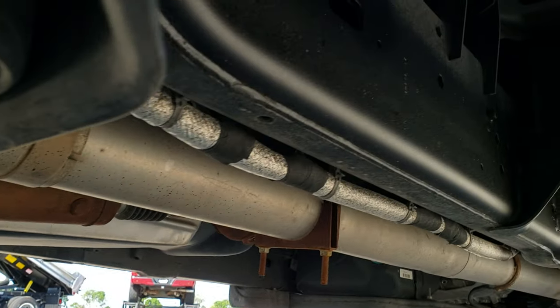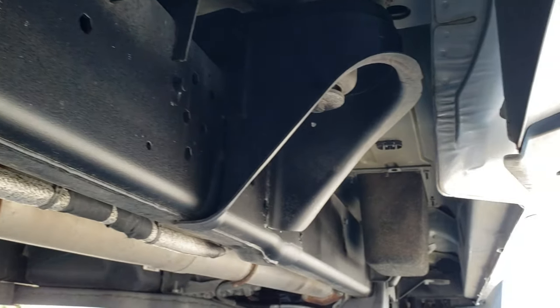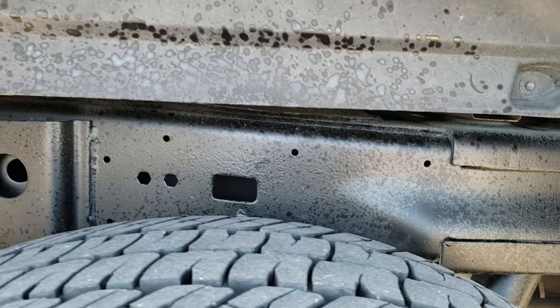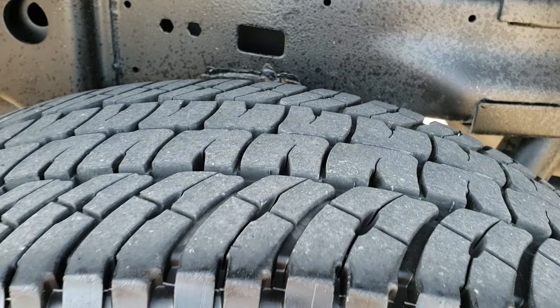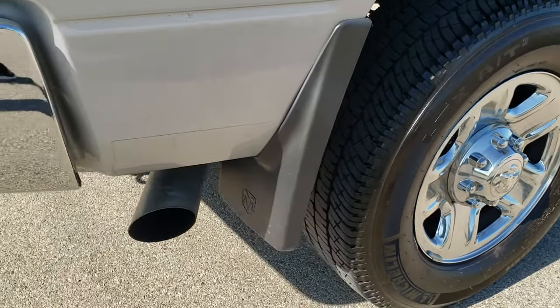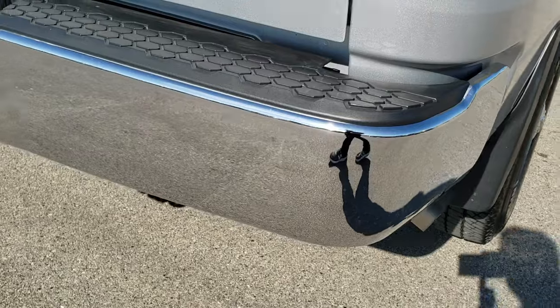Looks like the exhaust has been straight piped. Frame and underbody is very very clean. Back tires have just as much tread as the front tires, and that back rim is in nice shape as well. Mud flaps on the back here too.